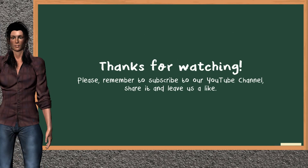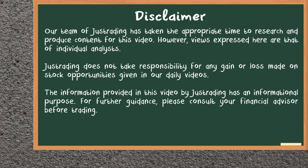This ends the analysis of our team that gives you a good update of our half trading day. Please remember to subscribe to our YouTube channel, share it, and leave a like if you find it useful. Thanks for following us. We hope to see you on our next JustTrading video. Bye.